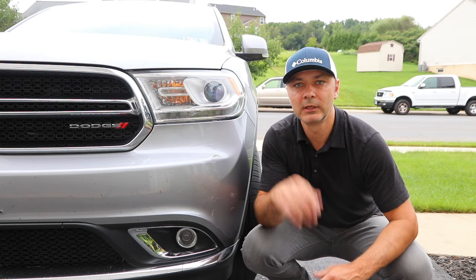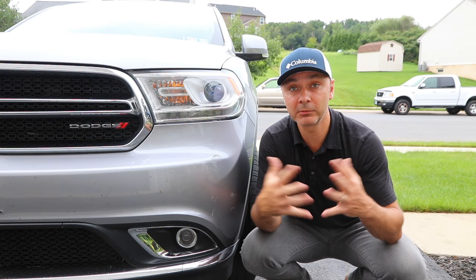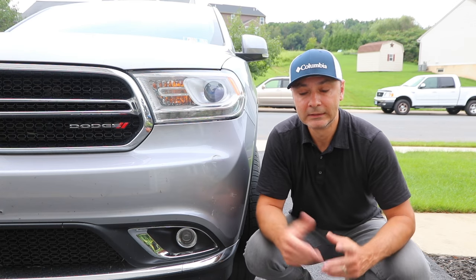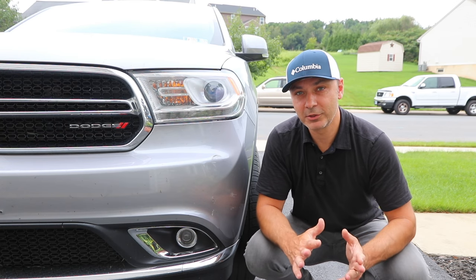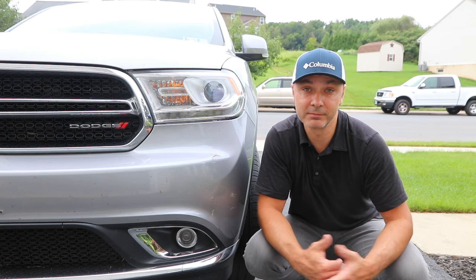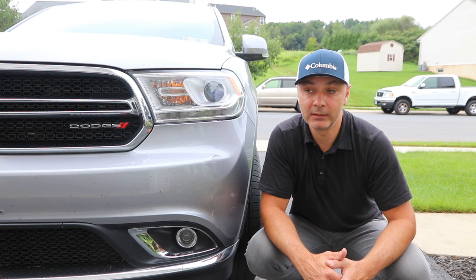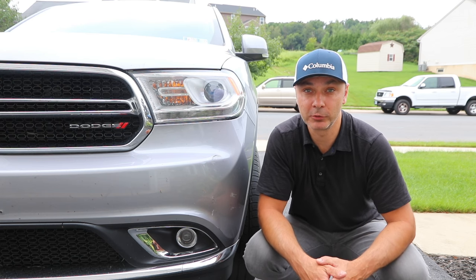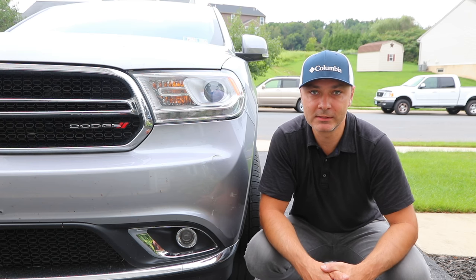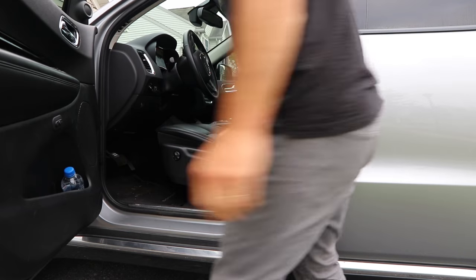Hey guys, welcome to the channel. In this episode I'm gonna show you a hidden compartment that I found in a Dodge Durango 2015. This model — I believe from 2013 and up — you should be able to find that compartment, maybe even in 2011. I found it by accident and it's a pretty good area for storage. I don't know what it's for, but let's see what I found.